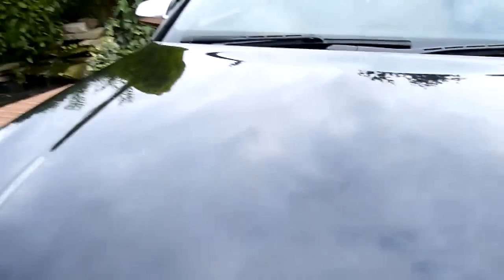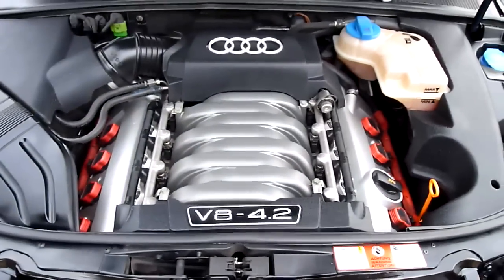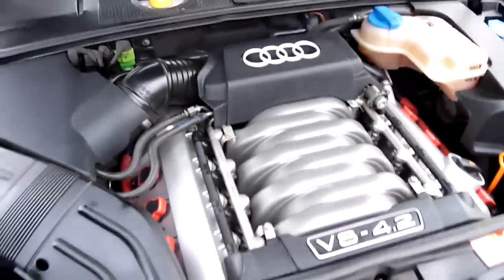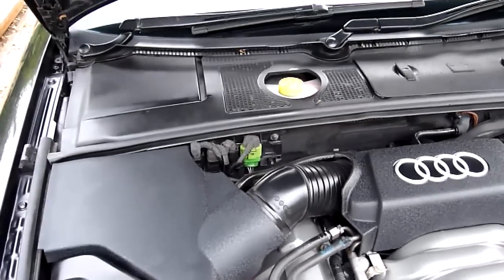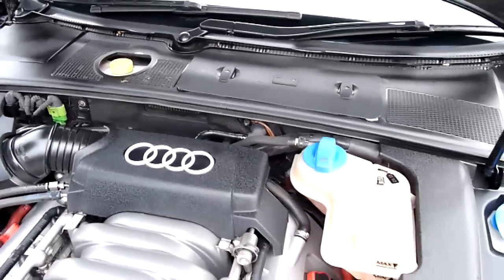Now we have a wander around to the front. Under the engine bay — absolutely superb, lovely condition. That engine really does look the business, doesn't it? That's how to make an engine look good. There's always Alfa Romeo as the kings of making engines look good when you open the bonnet, but that's pretty impressive I have to admit.